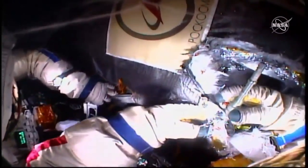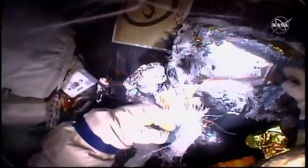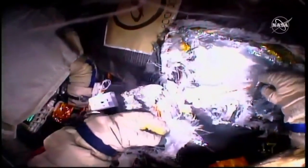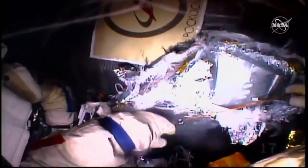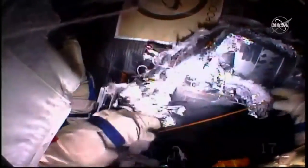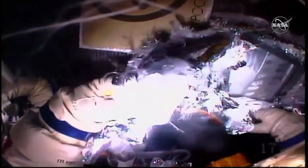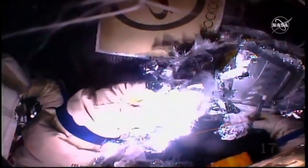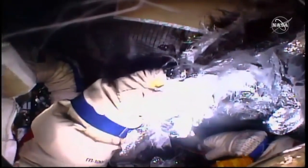Ground control calls to finish up with these operations. The crew communicates during sample collection. Sergei describes what he observes: there is a circle-type insert — it looks like a plug. The crew acknowledges and begins wrapping up.